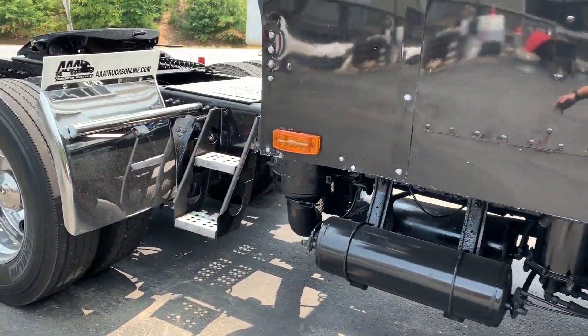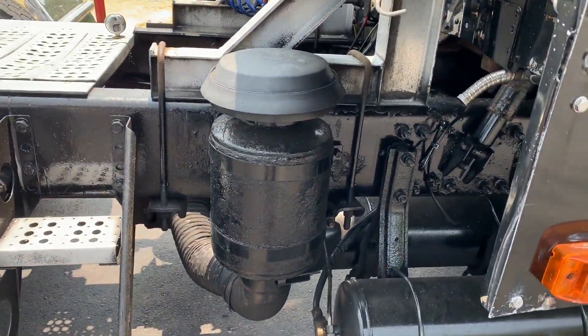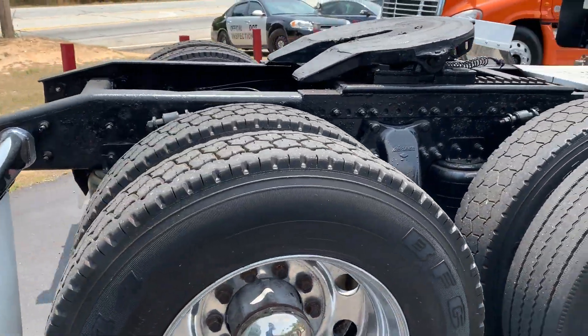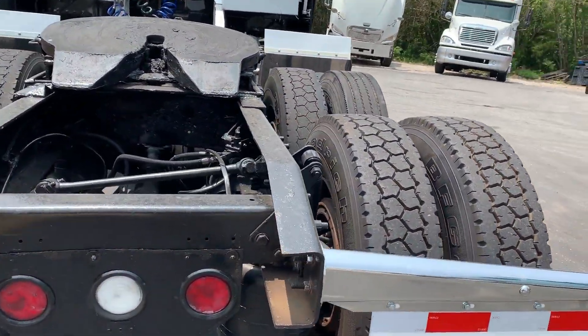This truck may possibly have a pneumatic blower — you'll need to confirm that on your own, but I think that's what that is. Looks like you've got mostly virgin rubber back here, and your brake shoes look pretty good.